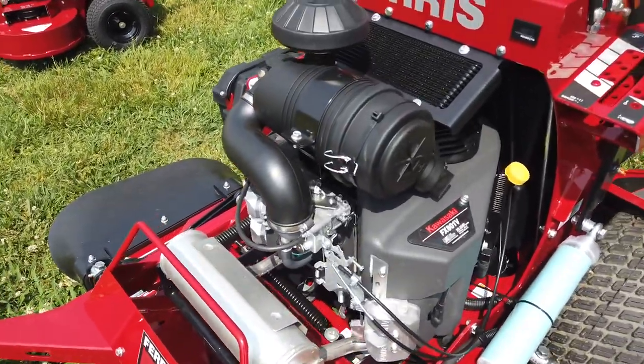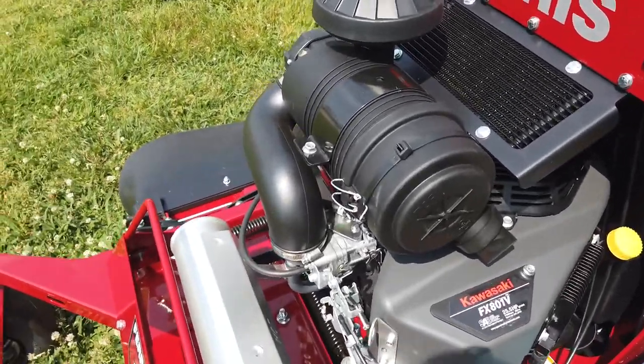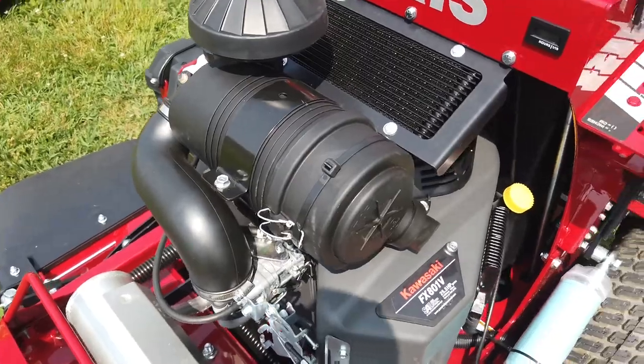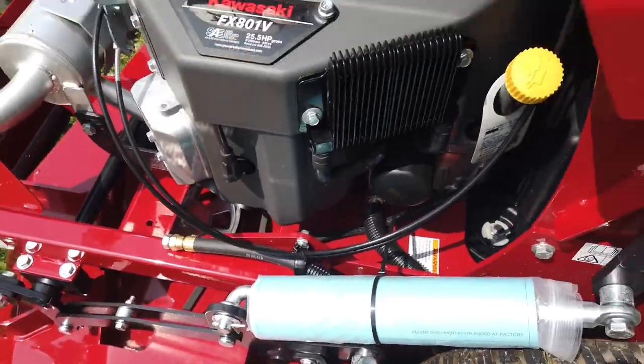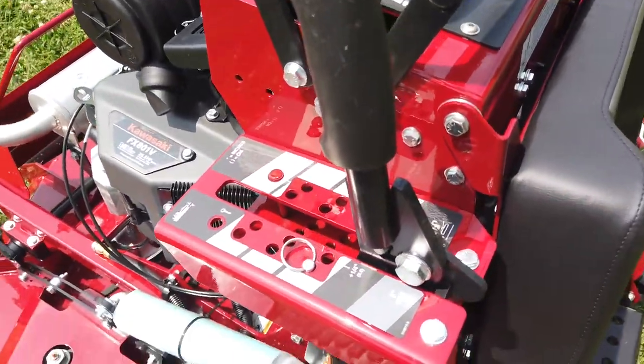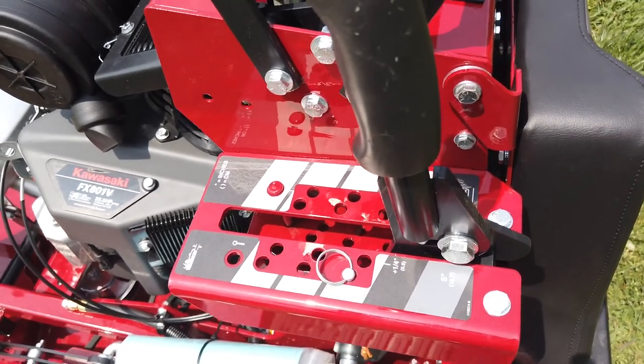It has a 25.5-horsepower Kawasaki engine and greasable aluminum spindles. The cutting height adjustment ranges between 1.75 inches and 5 inches.